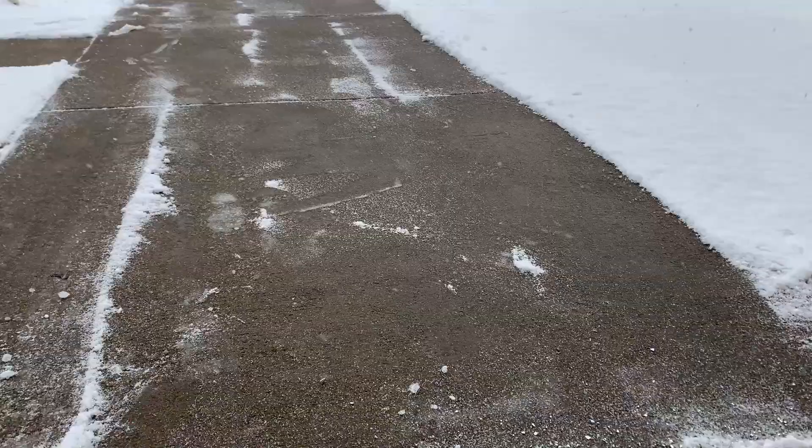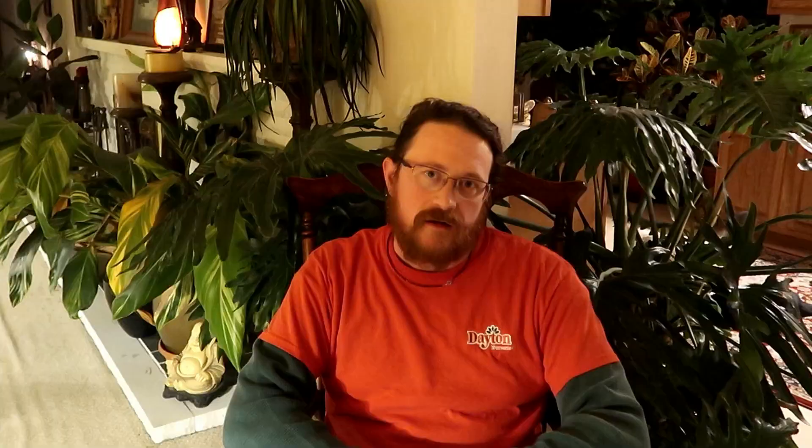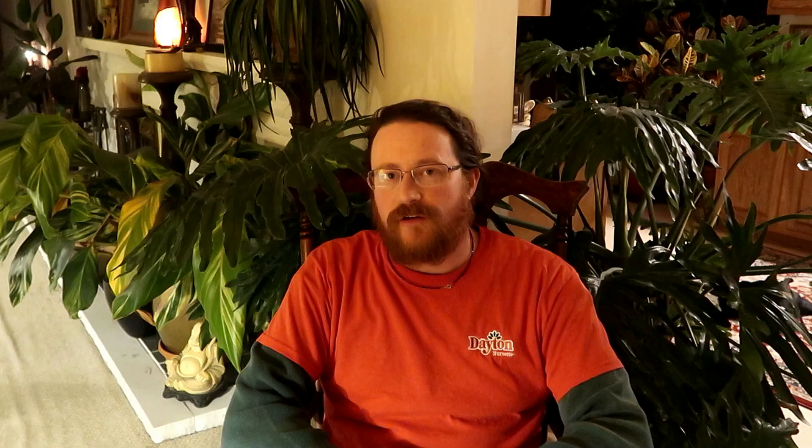Believe it or not, we use something as simple as the ice melter you buy for your walkways and driveway in the winter. We use calcium chloride, and what it does when we spray it on the plants is it helps to strengthen the cell walls so that the fungus cannot penetrate deep into the cell and consume it.